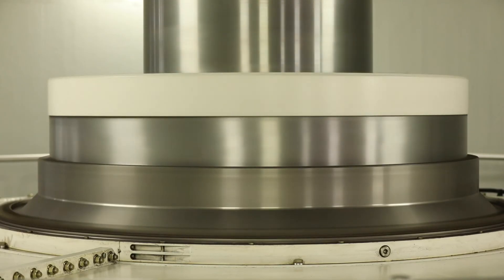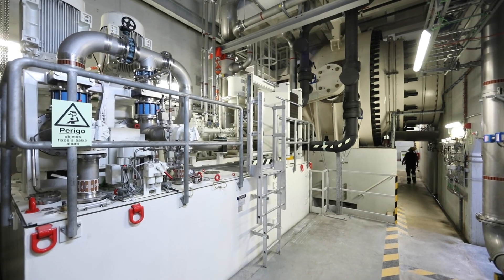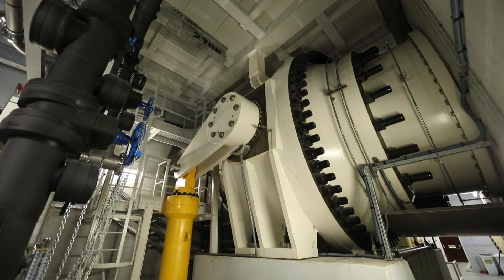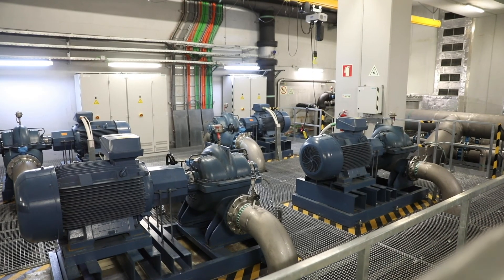Secondly, increase the plant's flexibility through the implementation of synthetic inertia and frequency containment reserve, also known as primary frequency control.